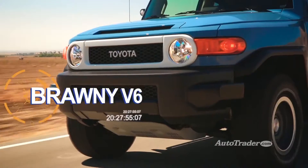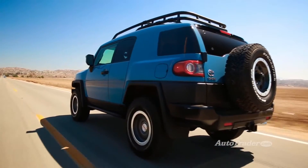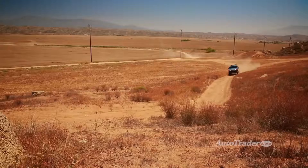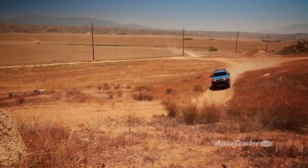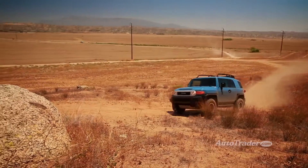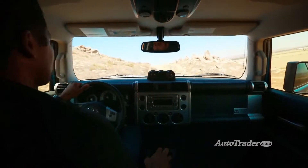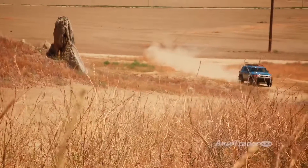Brawny V6. You won't win a lot of drag races in this rig, but that's not what the FJ is all about. When you need low-end torque on trails, the 4.0L V6 is ready to rumble, and it can also tow up to 4,700 pounds. Plus, with 260 horsepower on tap, the FJ can definitely get out of its own way.